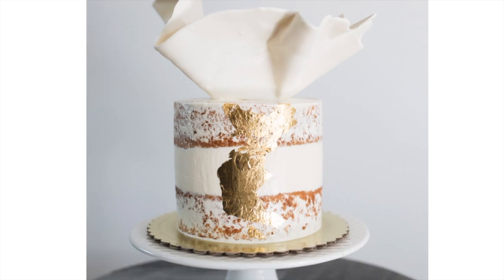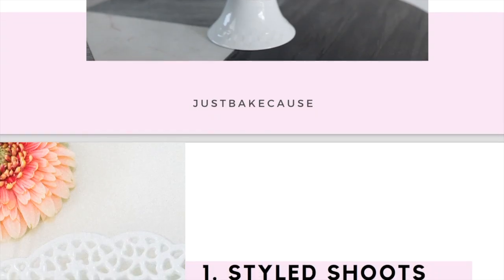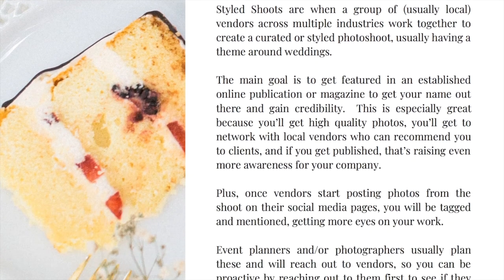So there you have it — three marketing tips to get more clients today. Don't forget to grab my free downloadable guide on five marketing tips for your bakery, with some really creative ways to get your name out there and get more clients.